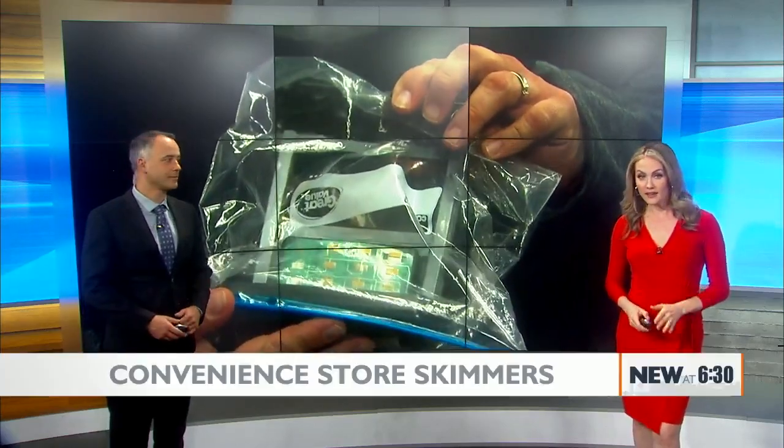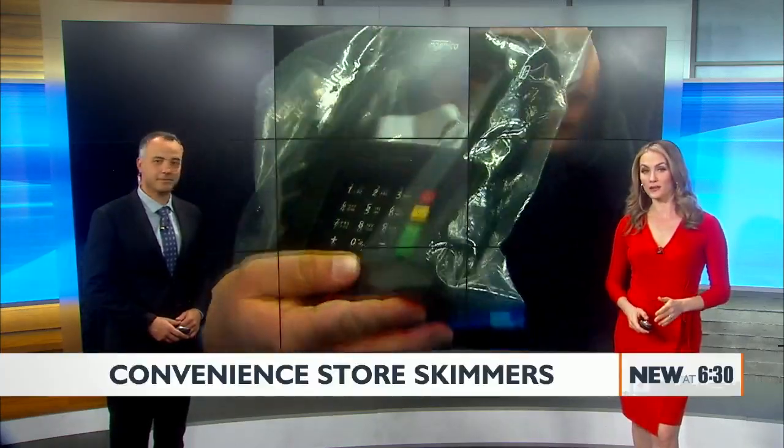Well, new tonight, we are hearing of a break in the case involving a credit card skimmer stealing information from potentially hundreds of people in the Inland Northwest. Post Falls detectives say they can't tell us which convenience store was targeted until they make an arrest.